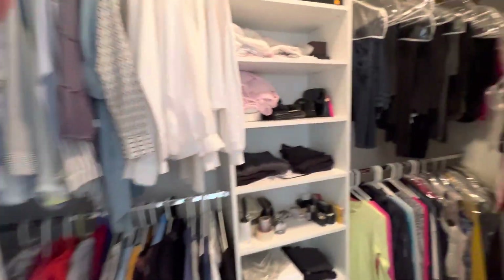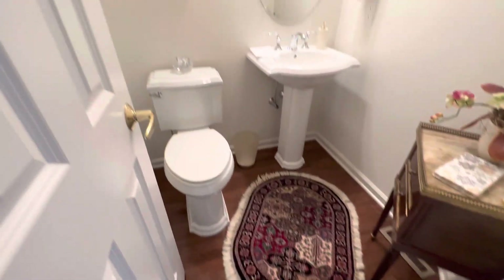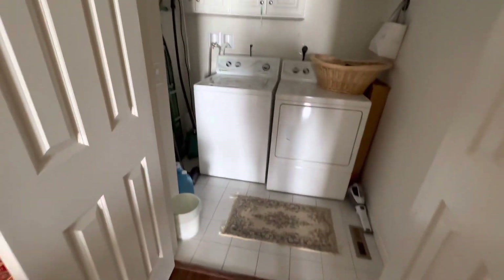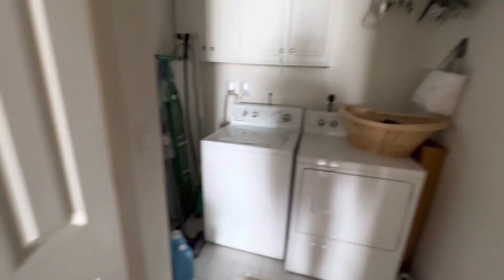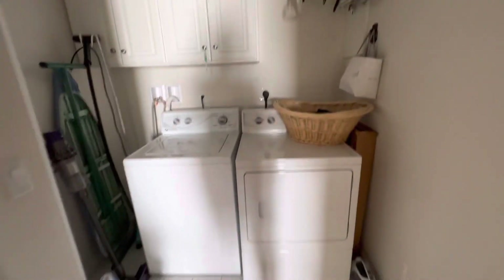Huge. It goes around the corner here, so plenty of room in the walk-in closet. We've got a guest bathroom here. And here's the laundry — right off the master bedroom suite, we've got a laundry area. Not just a closet with laundry, but also some room to breathe, room for an ironing board, and some cabinets and shelves. Nice size laundry room here.